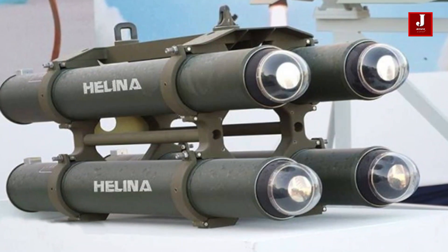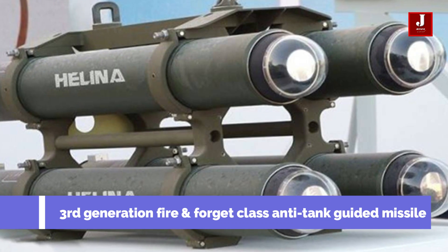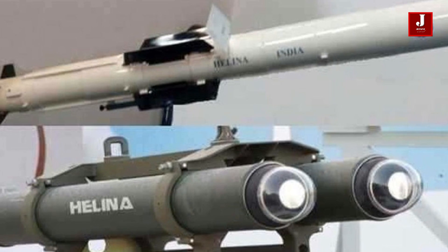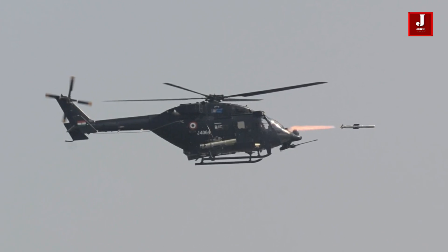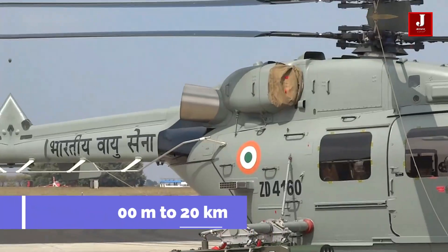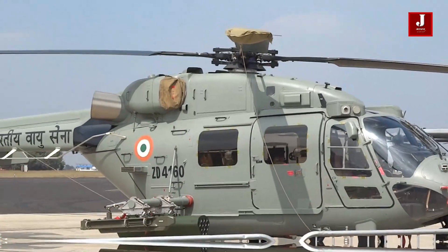The advanced light helicopter is equipped with a third-generation fire-and-forget anti-tank guided missile system, developed by the Defense Research and Development Laboratory. According to DRDO experts, the Helena has an operational range of 500 meters to 20 kilometers and can engage targets in both direct hit and top strike modes.